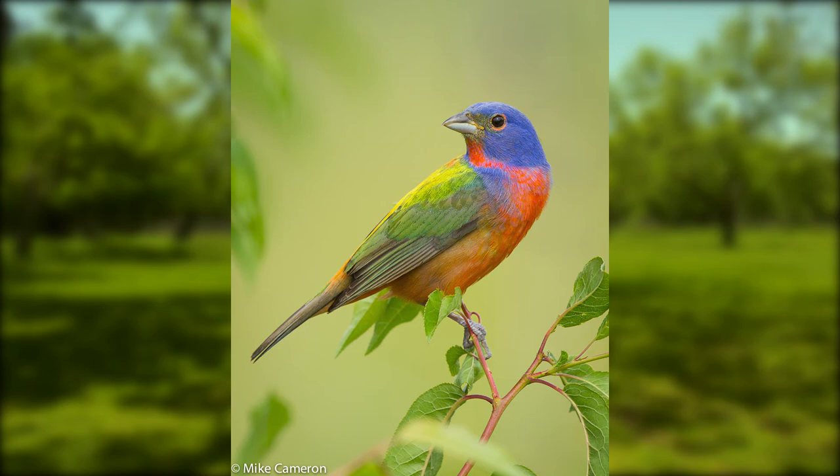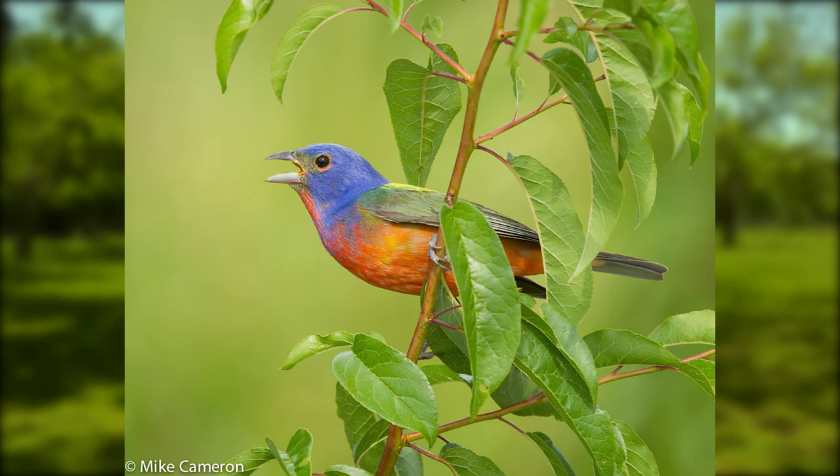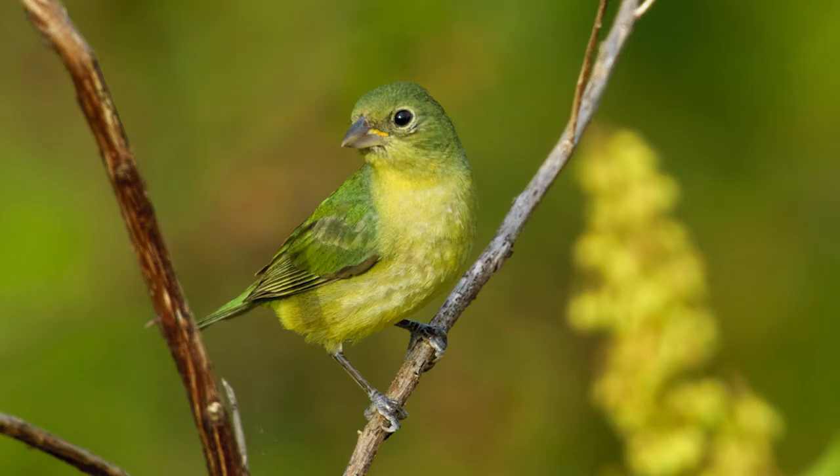The males are unbelievably breathtaking with stunningly colored blue heads, red underparts, and green backs. The females and younger birds are a distinctive bright green. They're small, about five inches long.